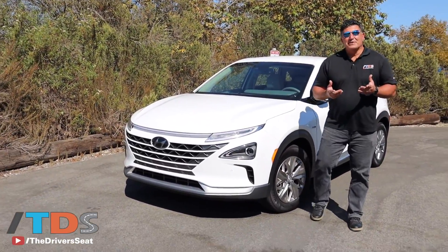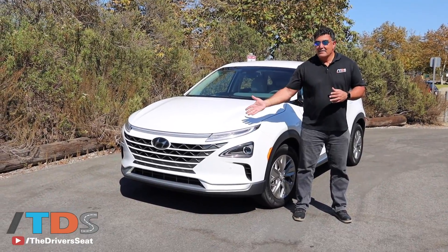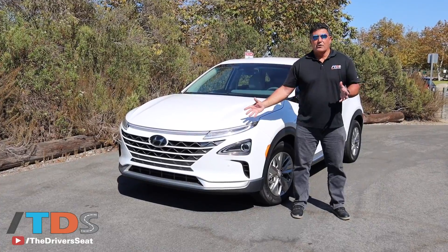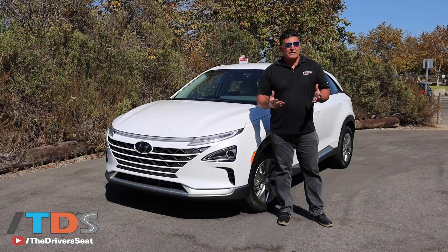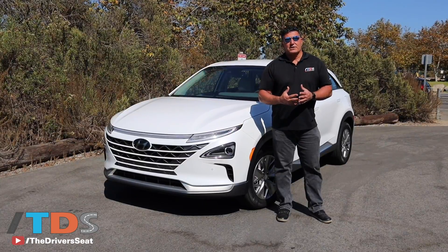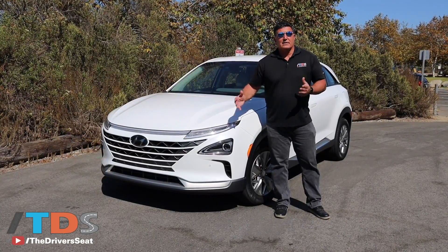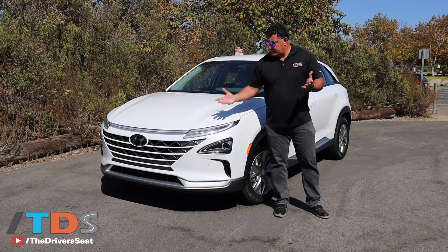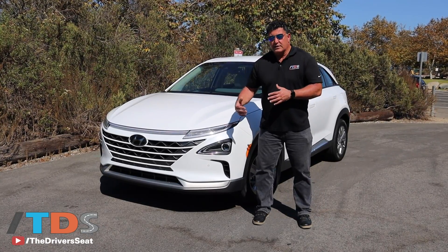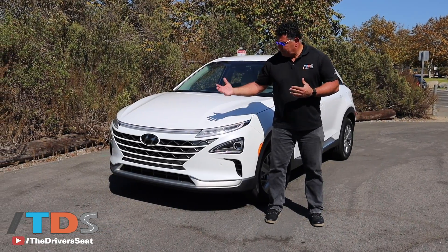Ask a senior executive at Hyundai what their halo car is and they'll say the Nexo — the hydrogen fuel cell SUV. This vehicle is all new. The Nexo is essentially an electric vehicle, except instead of using batteries to generate electricity, it uses hydrogen to generate electricity. It drives like an electric vehicle and I think it's a very good looking vehicle. Hyundai put a lot of effort into this — they wanted it to look futuristic. Mission accomplished.